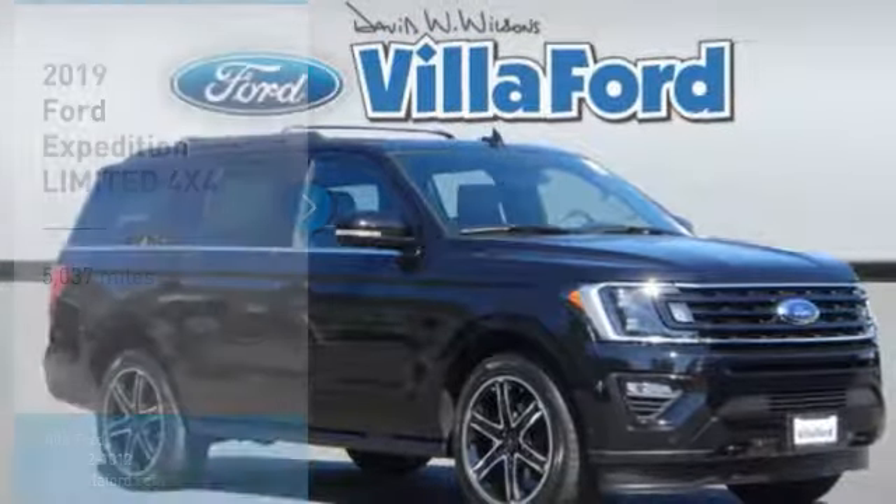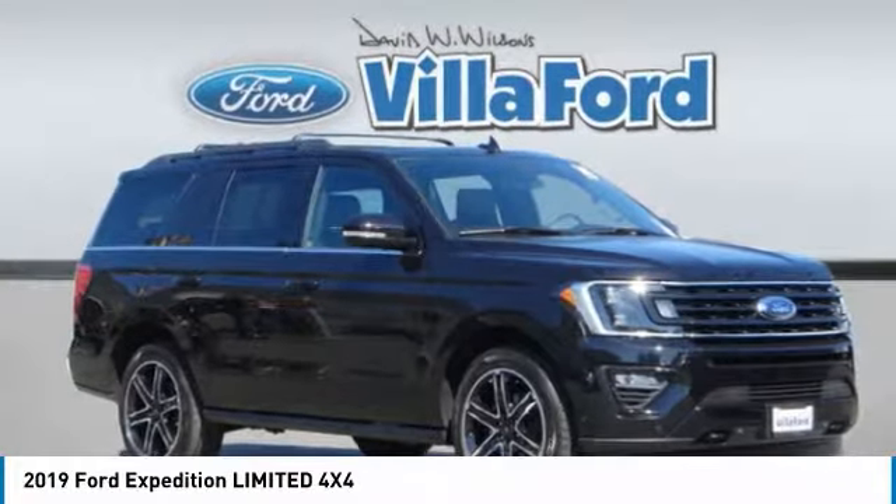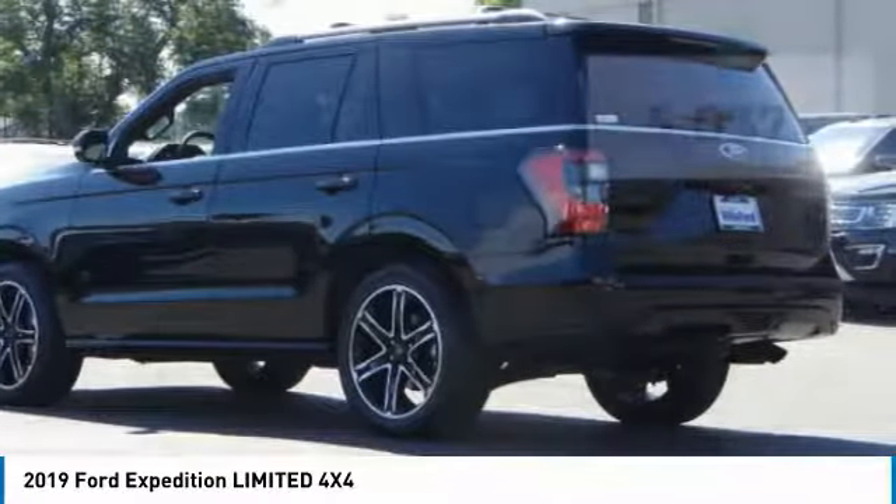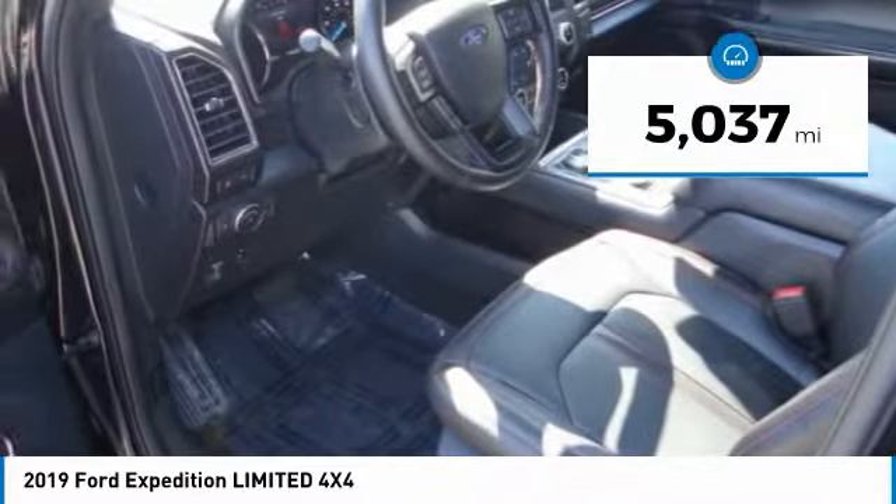We are pleased to show you the 2019 Expedition. Powerful, controlled, resourceful Expedition. This vehicle has less than 6,000 miles.